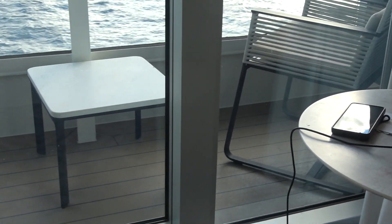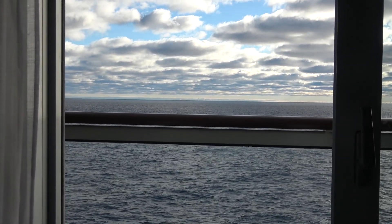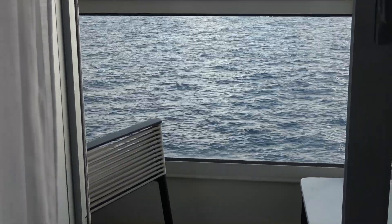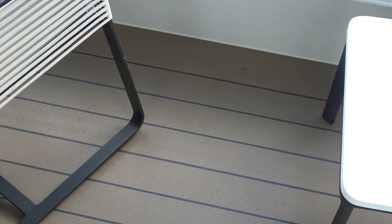The last feature of the room is the veranda. I find the door pretty easy to open and close, though other people on the ship have explained it's extremely hard. This is a fairly large veranda — about 4 feet by 10 feet.